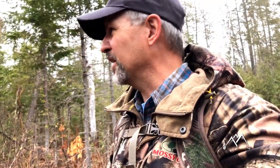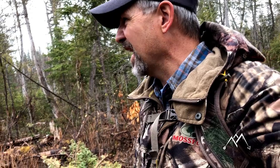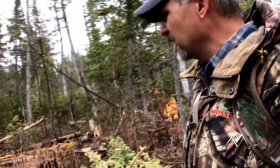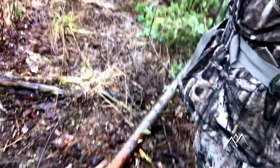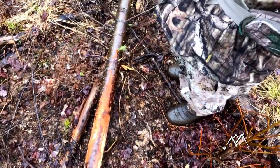Hey folks, May 1st. I'm up where I was early January. It's late afternoon, almost dark. Scurried on up here after work. I'm going to spend a couple days up here. This scrape right here excited me. There's another one way up there.